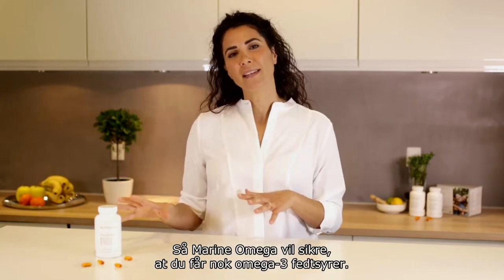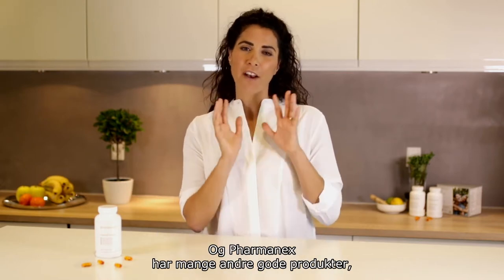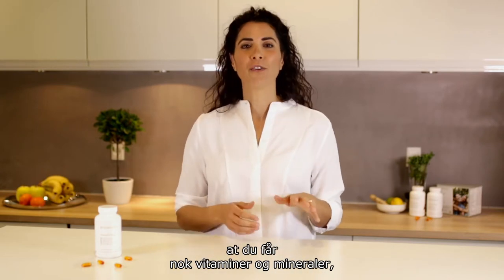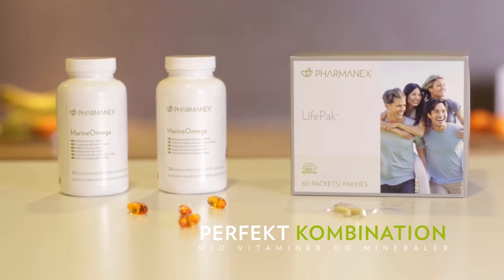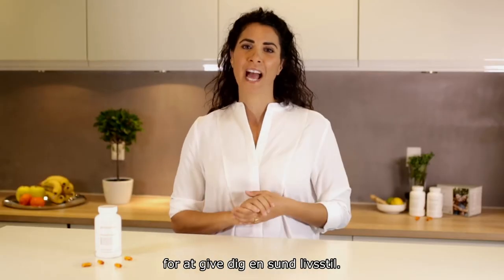So Marine Omega is going to make sure that you get enough omega-3 fatty acids. And PharmaNex have a lot of other great products. If you want to make sure that you get enough vitamins and minerals, I can highly recommend LifePak Plus. The combination of LifePak Plus and Marine Omega together really gives your body the best circumstances to grow and for you to get a healthy lifestyle.